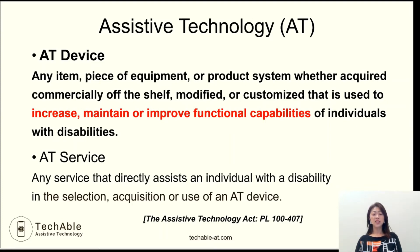So an Assistive Technology Device can be anything that assists individuals to increase, maintain, or improve their functional capabilities.